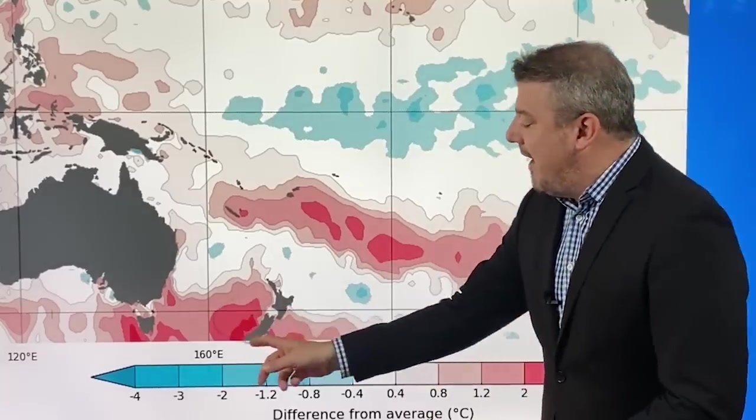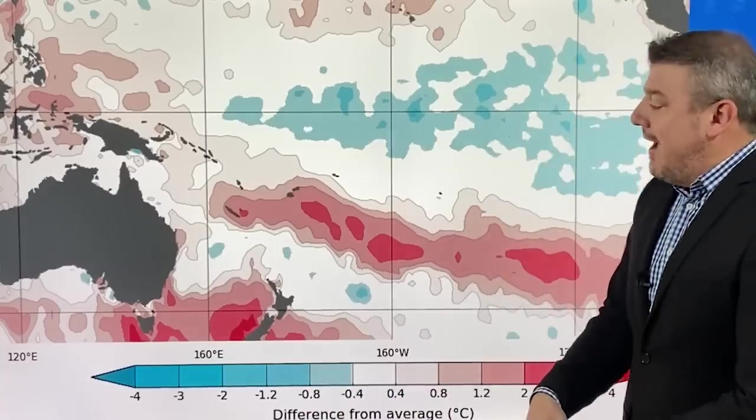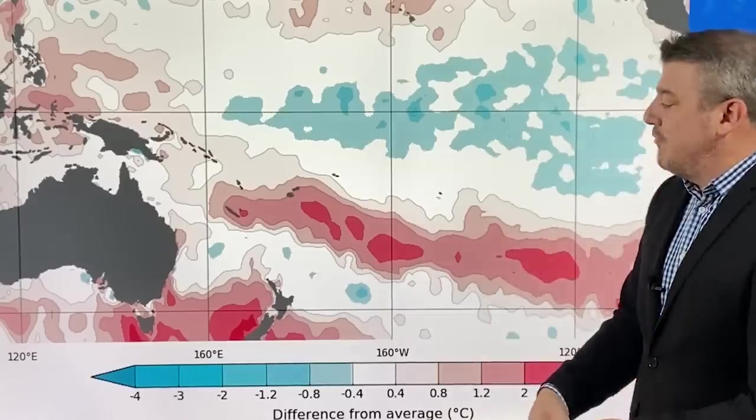Notice the red down here — we'll talk about that in a moment. The marine heat wave is still going on around New Zealand and may actually be part of the reason we've seen so much rain at the north of the country, as well as where it's still warmer than average.